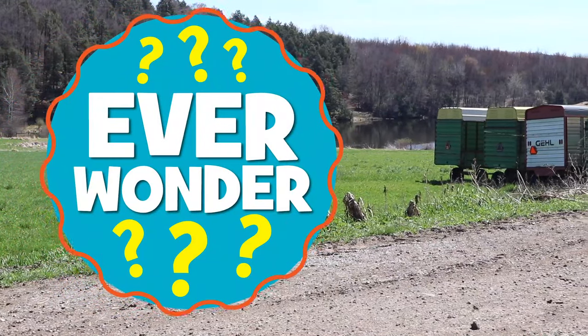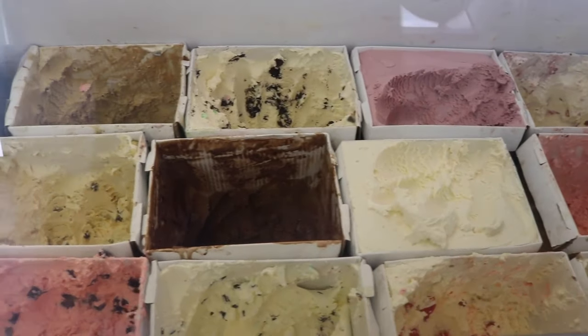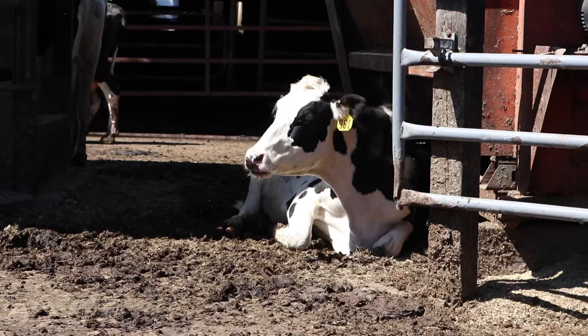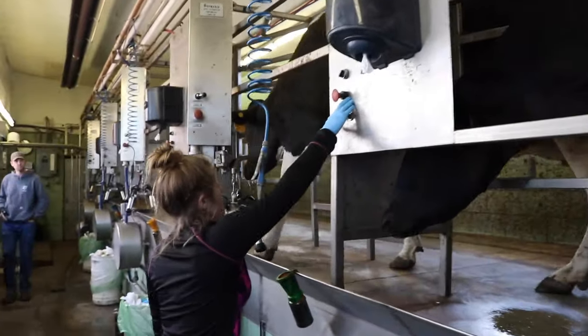Have you ever wondered how ice cream is made? Today we're visiting the Manning Farm Dairy to see how they do it. Ice cream comes from dairy cows. This farm has adult cows and baby cows called calves.